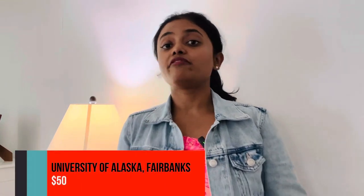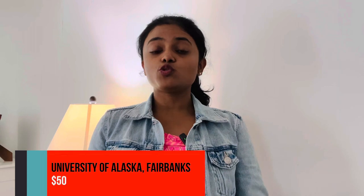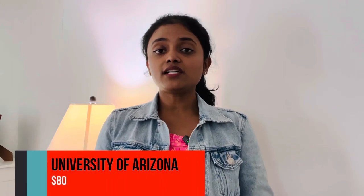Thirty-sixth: University of Alaska Fairbanks, application fee $50. Thirty-seventh: University of Arizona, application fee $80. Thirty-eighth: University of Arkansas, application fee $40. Thirty-ninth: University of California Berkeley, application fee $70. Fortieth: University of California Davis, application fee $70.